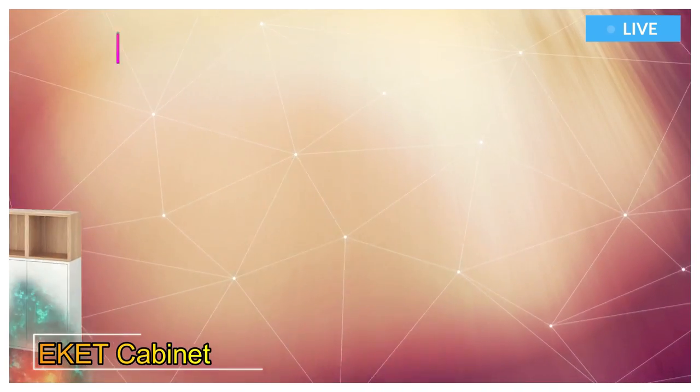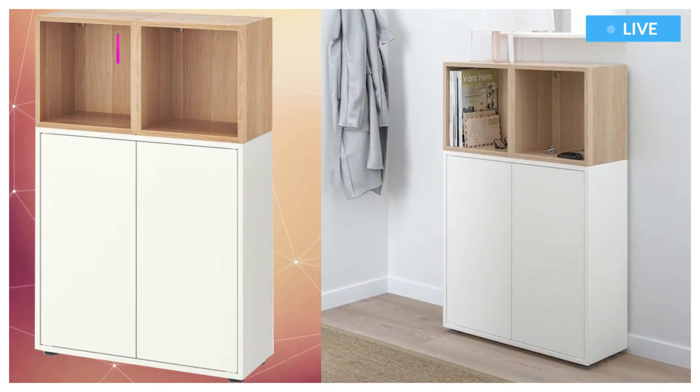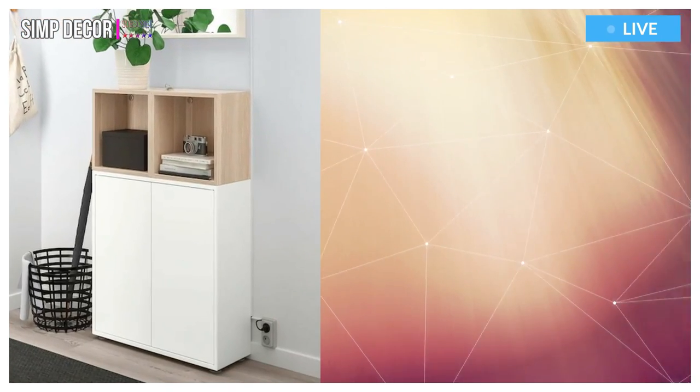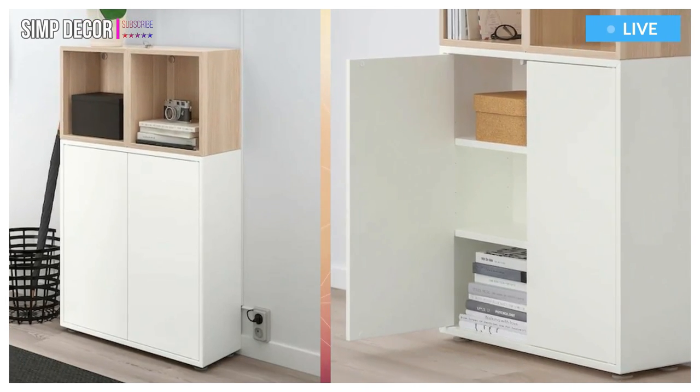4. Eket Cabinet Combination with Feet. With the Eket series you can build your storage big, small, colorful, or discreet to either display or hide your things. And if your space and needs change, you can easily change your Eket solution too.